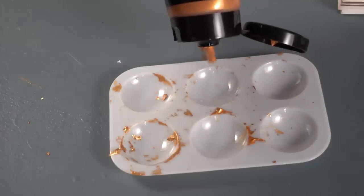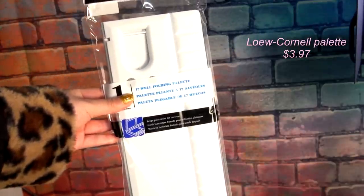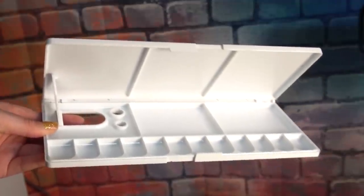Now, if you've been watching my channel for a long time, you know that I use these palettes all the time for swatches and videos. But this year I decided to invest in a better palette — a more permanent palette, a bigger palette, one that I can wash out and use over and over again.